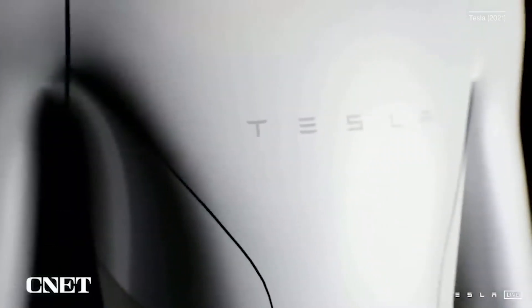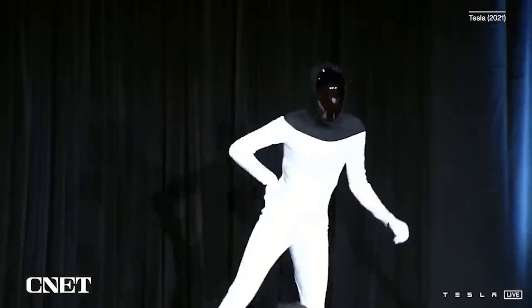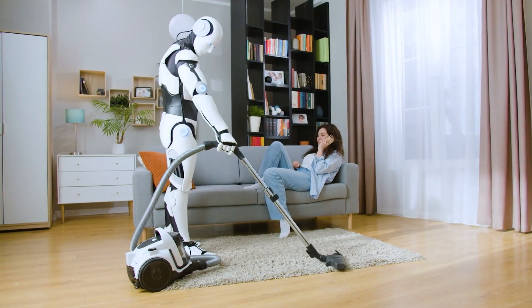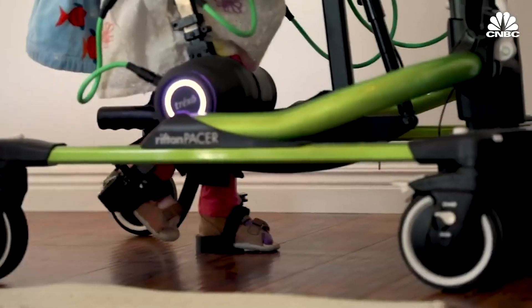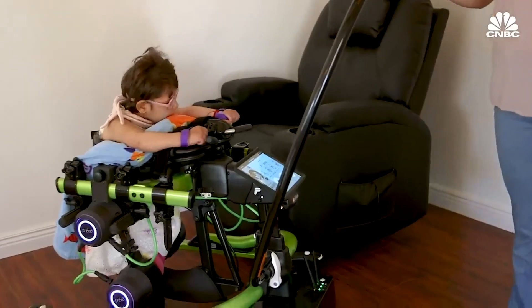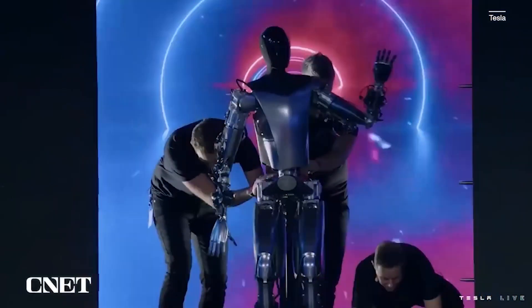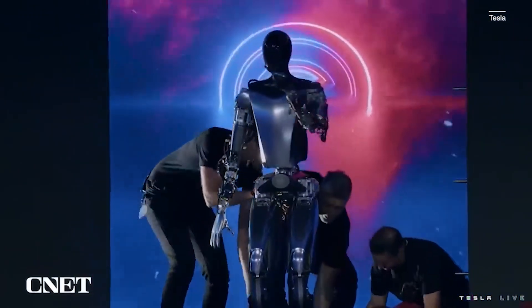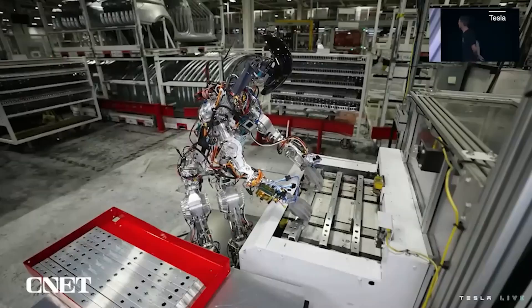The Tesla bot holds tremendous potential for various applications in our daily lives. From household chores such as cleaning, cooking, and organizing, to providing assistance for the elderly and people with disabilities, the Tesla bot aims to augment human capabilities and improve quality of life. The versatility of the Tesla bot makes it a valuable asset in a wide range of settings, including healthcare, hospitality, manufacturing, and more.